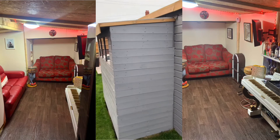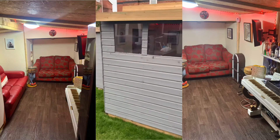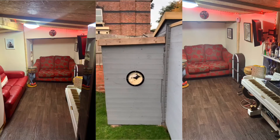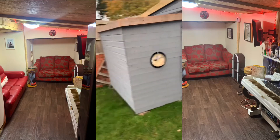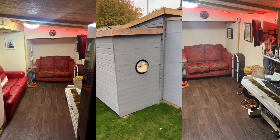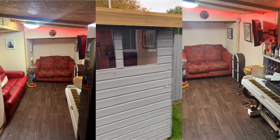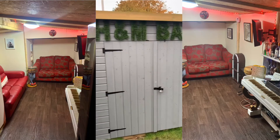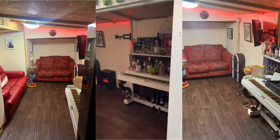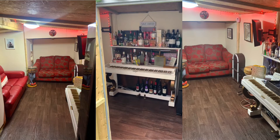All recycled wood — did a little extension, and there's another little extension, that's all recycled wood, onto the main shed. Drinks bar.